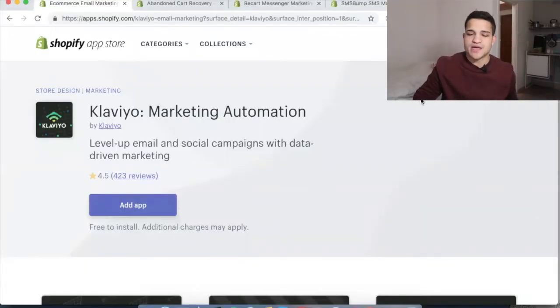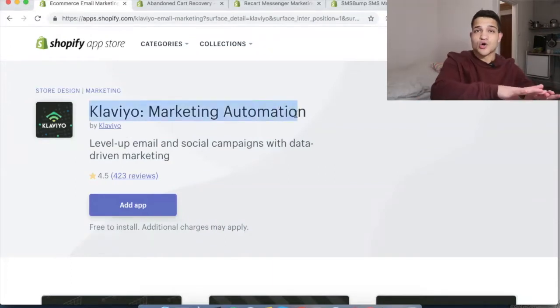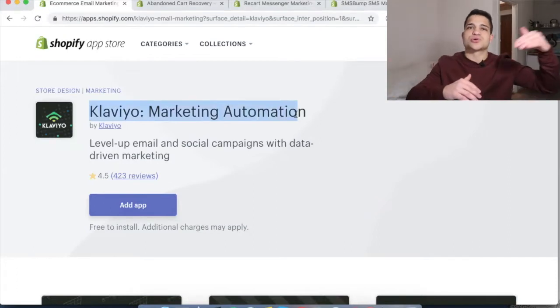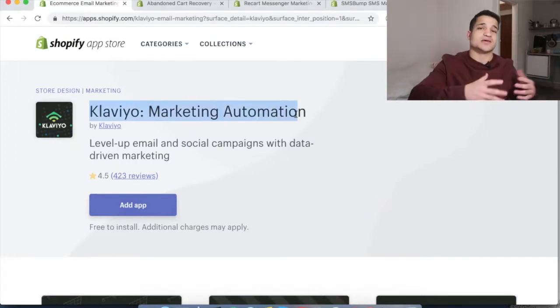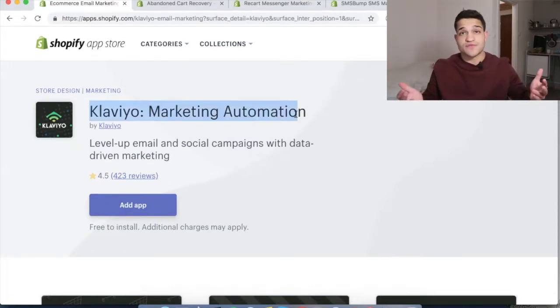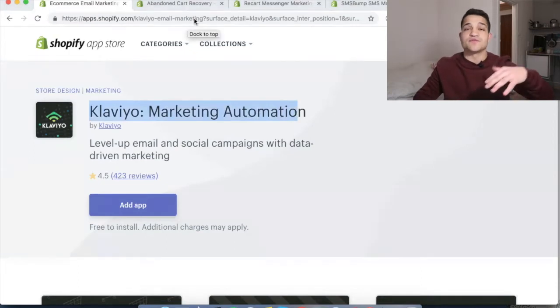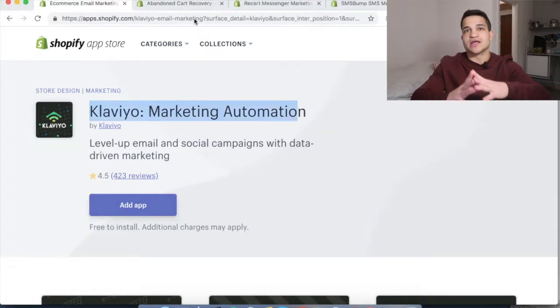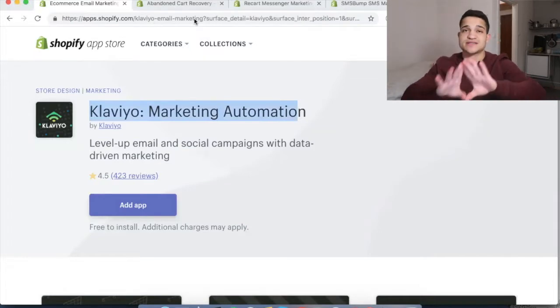Let's go on my computer and find out. The first app I recommend is Klaviyo, for email marketing. You can create email sequences. It's a little bit expensive once you start racking up those emails and the quantity grows. I'm not gonna tell you it's free — it's gonna get a little bit expensive. I only recommend it if you're doing high volume, more than $2,500 in revenue per month.